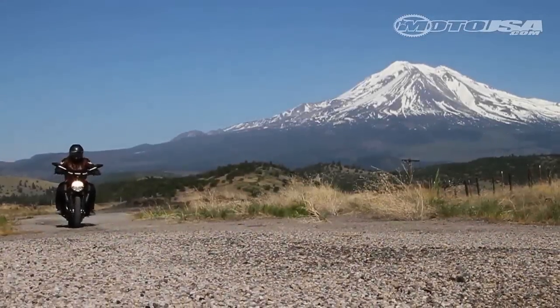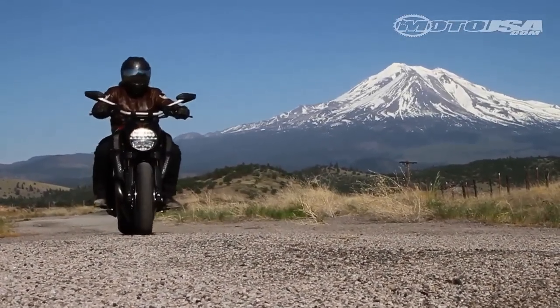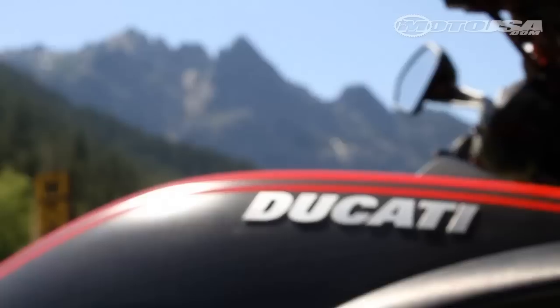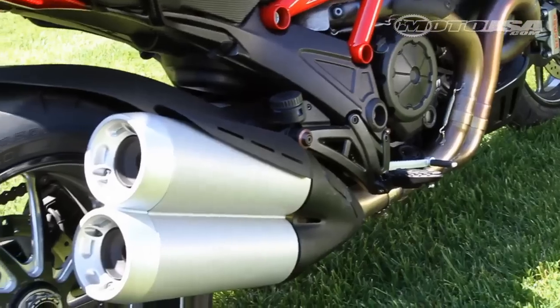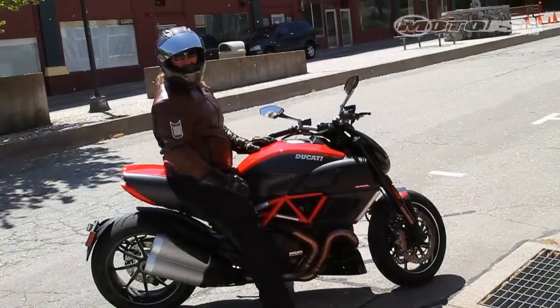Mount Shasta shoots above the northern California landscape. Dormant now, the strata volcano in the Pacific Ring of Fire rages to life every 700 years or so. Like the earthen rumblings that spawn a volcano, the cadence of the Testastretta engine drumming to life on the 2012 Ducati Diavel Carbon is deep and visceral.